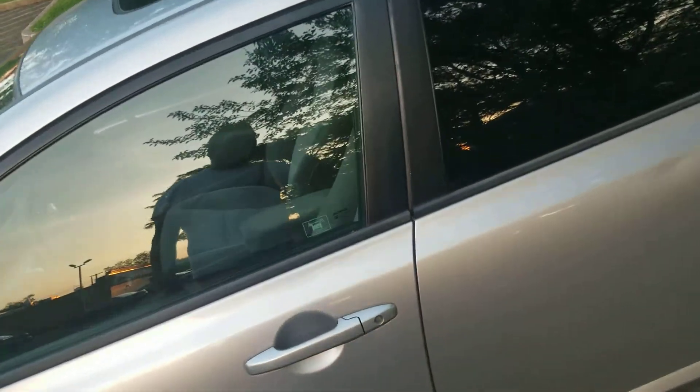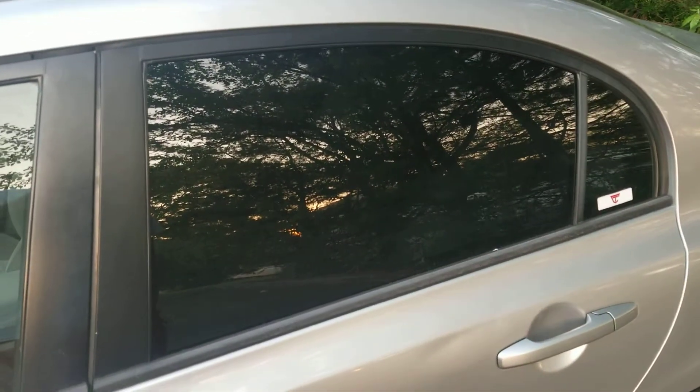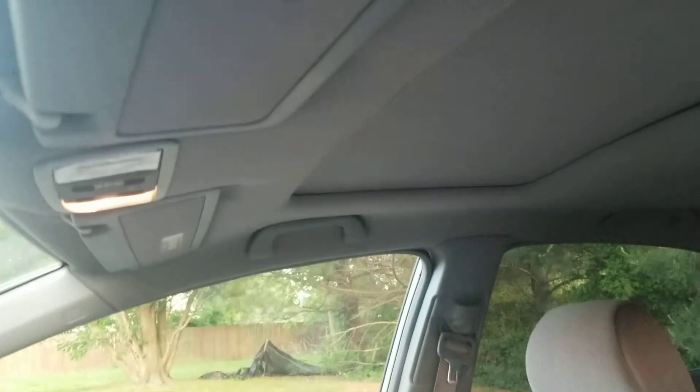So far I got new interior lights, so now when I open up the door my lights are not working — other than one, which I'm guessing is a wiring issue, as you guys can see. This light right there that's off is not working, but I got new lights in the back so now they work.